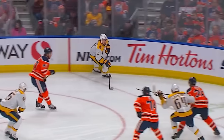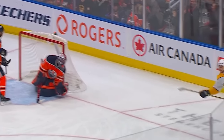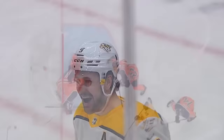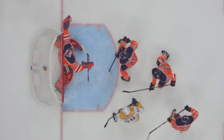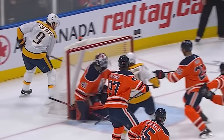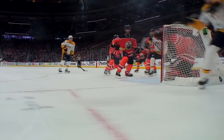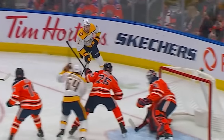Philip Forsberg gets creative behind the Oilers net. It's the lacrosse goal, it's the Michigan goal — it is a goal, and it's 1-1. Call it what you want, but this is a ton of skill, especially at this speed to do this play. It's one thing to set up, but he just picks it up and made that look easy.